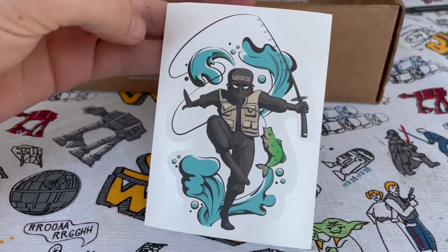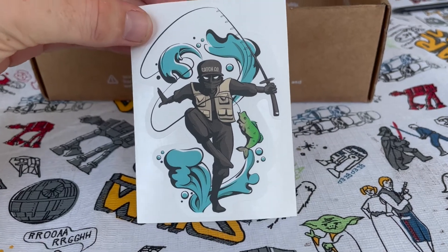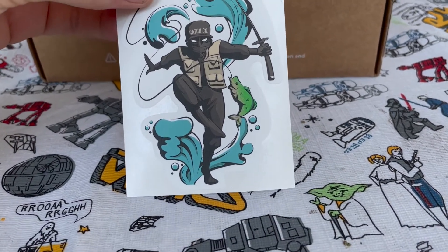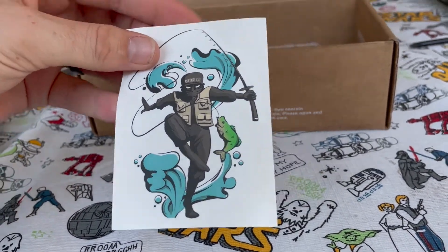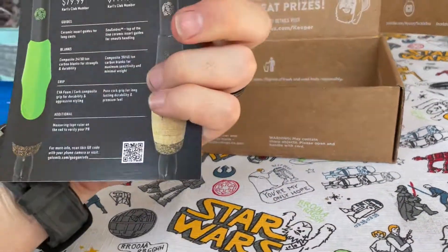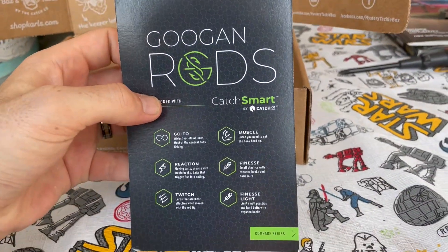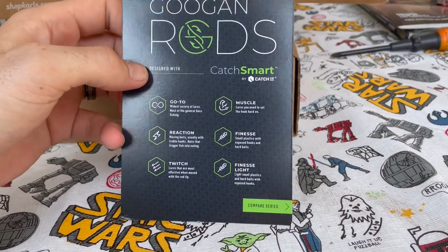Looks like there's a little sticker in there — a little Catch Co sticker. I like that, that's fun. Little bass on there.